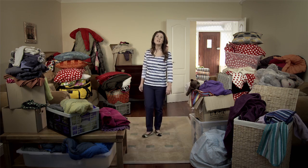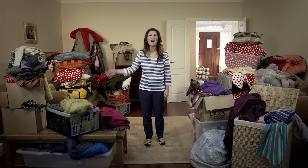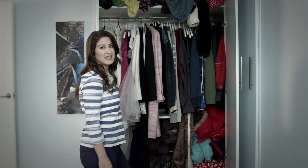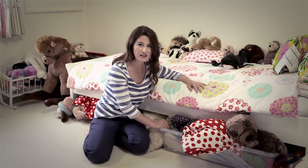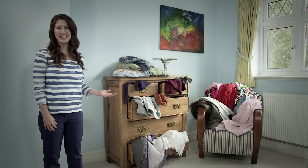We all know how it can get a bit much when stuff starts to pile up — with no space left in your wardrobe, under the bed just crammed fit to bursting, chest of drawers overflowing.